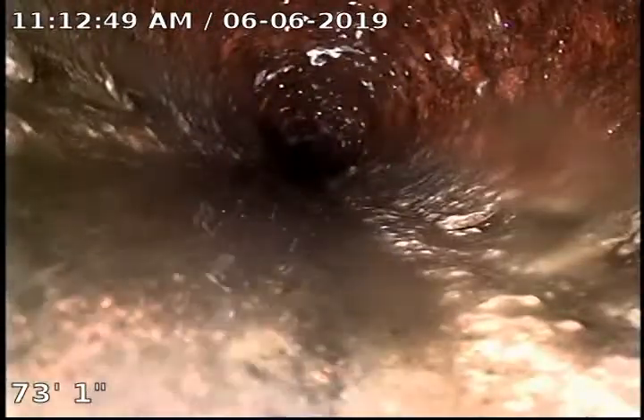Backing up nice and slow here — got a joint right there. Everything appears to be intact and in good condition on this sewer. Got a little debris floating here that's just not made its way down the sewer yet. Nothing out of the ordinary.